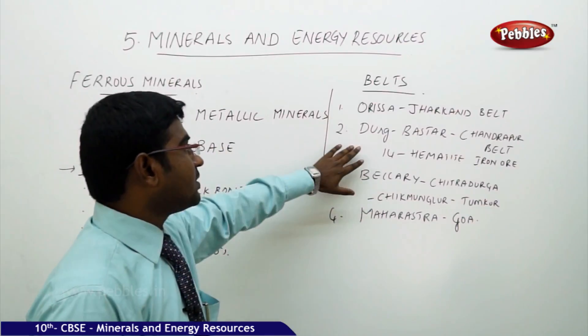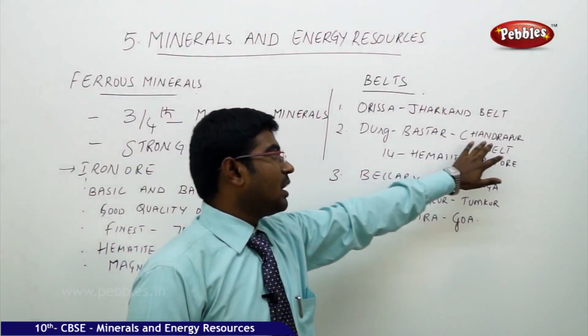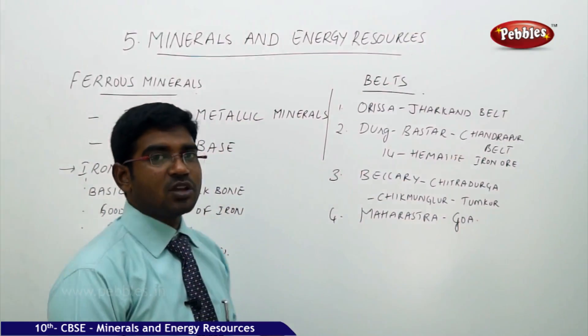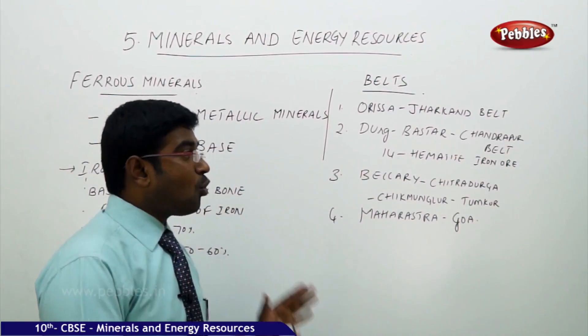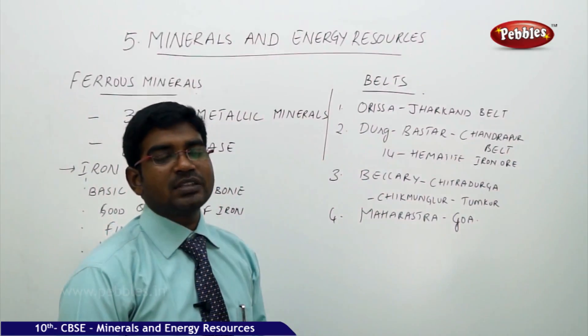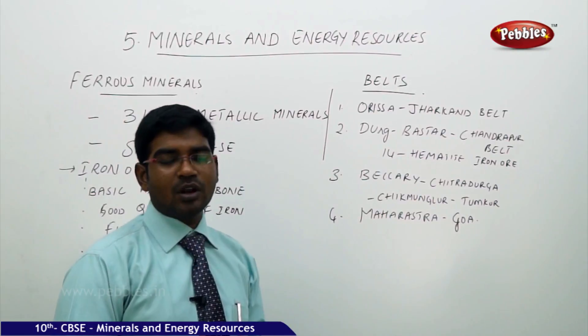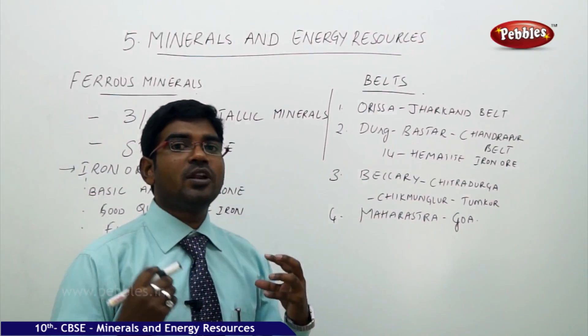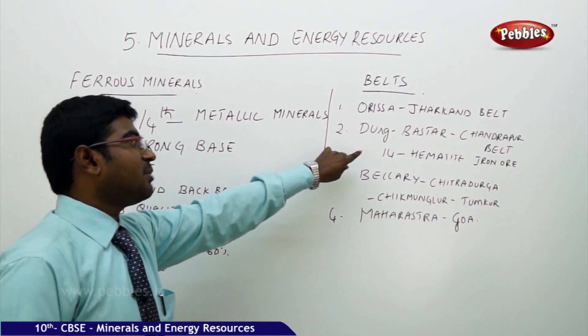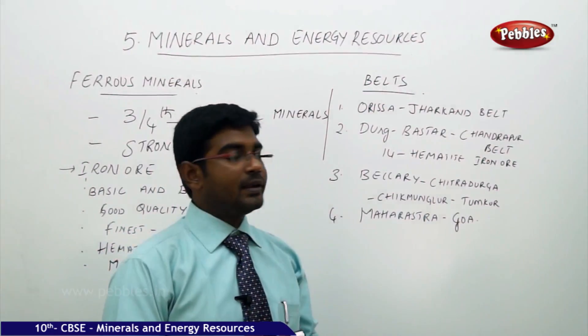The second belt is Dantewada-Bastar and Chandrapur, located in Maharashtra and Chhattisgarh. This belt has nearly 14 hematite iron ore mining centers, providing the finest quality of iron ore available on a very large scale — a special quality of this second belt.